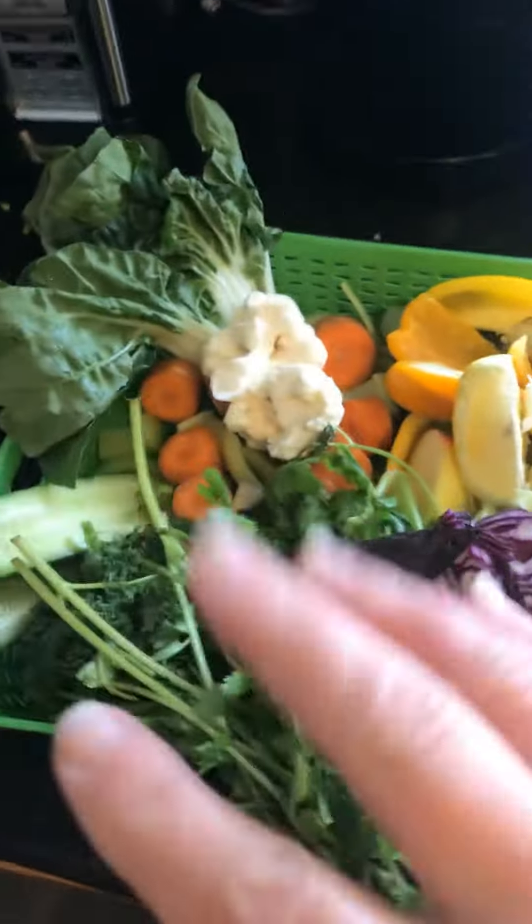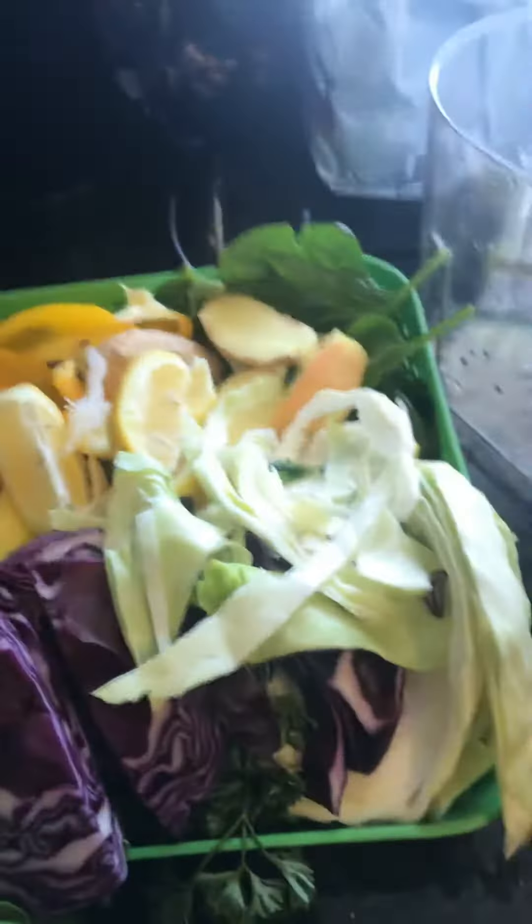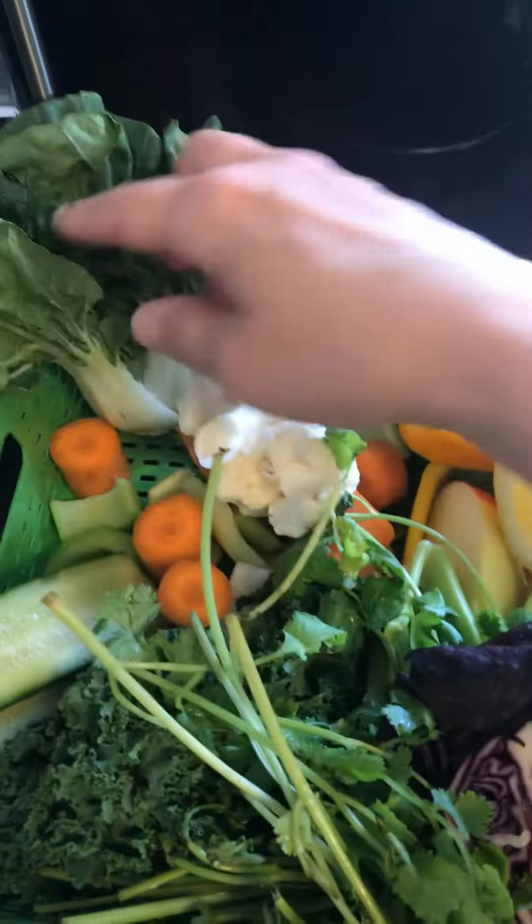Good morning. Today marks my seventh day of juice fasting and I've been pleased with the results. I've lost nine pounds as of today, and I just thought I would start this video by showing you my typical juice. Please bear with me — this is my first time using the YouTube app. I do a lot of Facebook videos, so this seems pretty good so far.